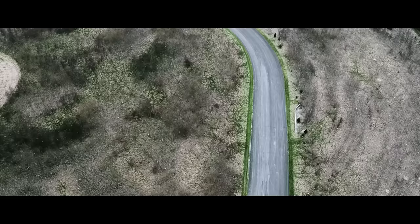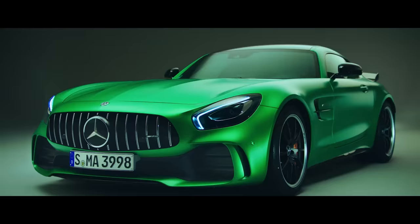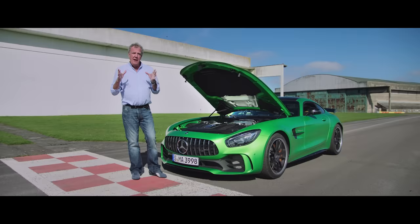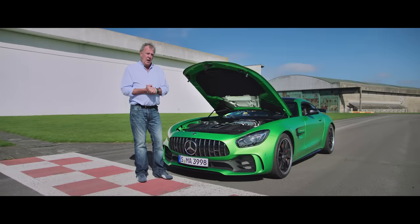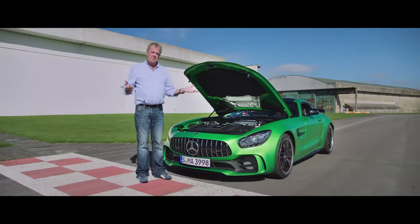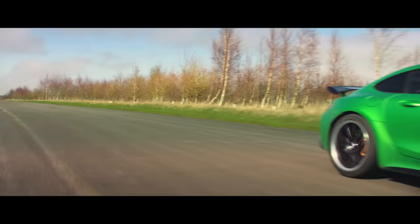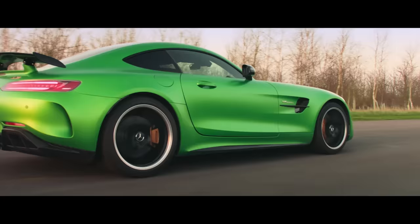And there's another thing too: the engine. It's a twin-turbocharged V8 which produces 577 horsepower, and that's a lot. But exactly the same engine in an E-Class saloon produces more than 600 horsepower. So why not use that engine in here? The only possible reason is that soon there'll be a more powerful, even faster version of this car. So why buy this one now? It's a good question. I wouldn't.